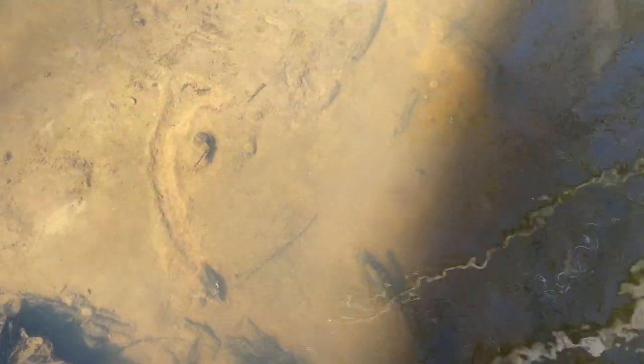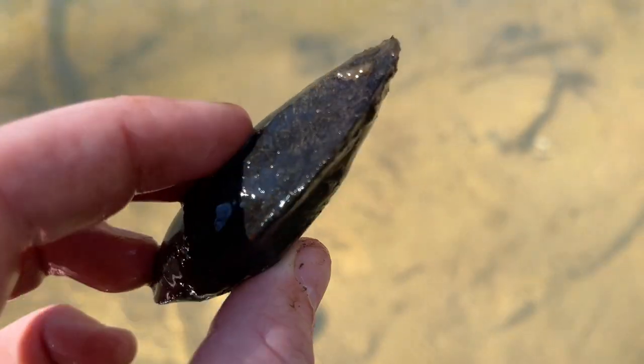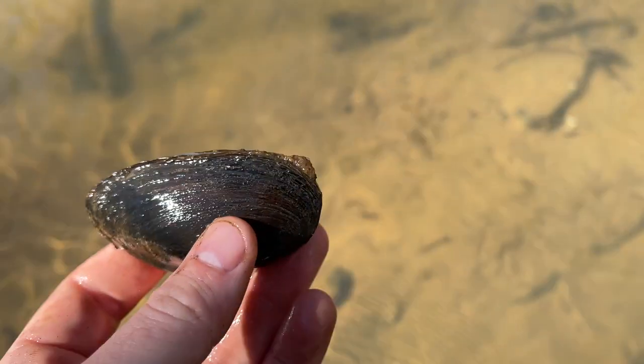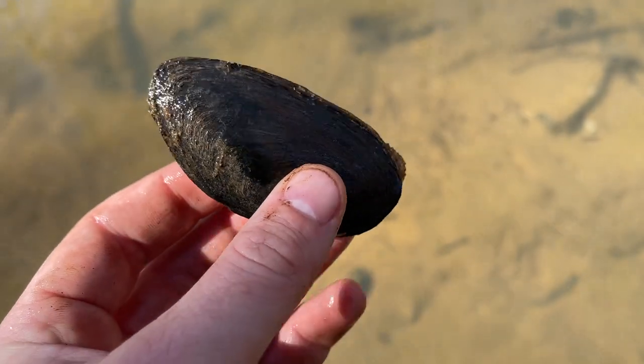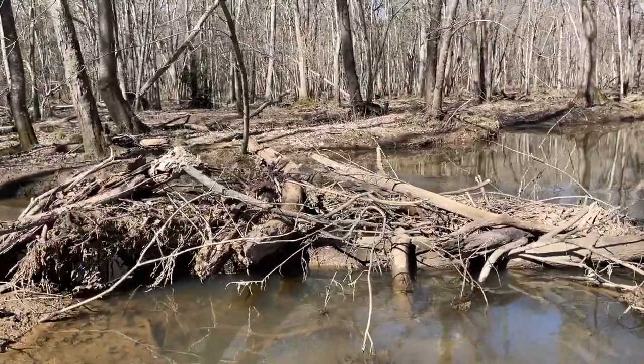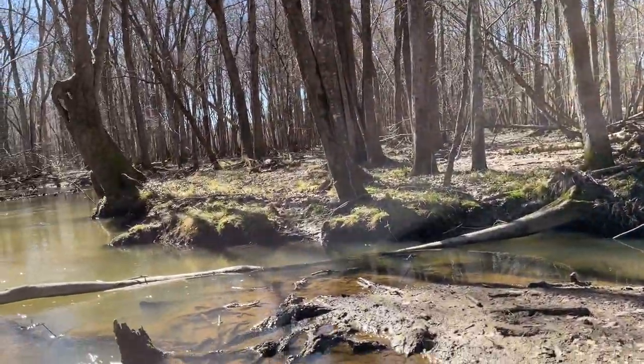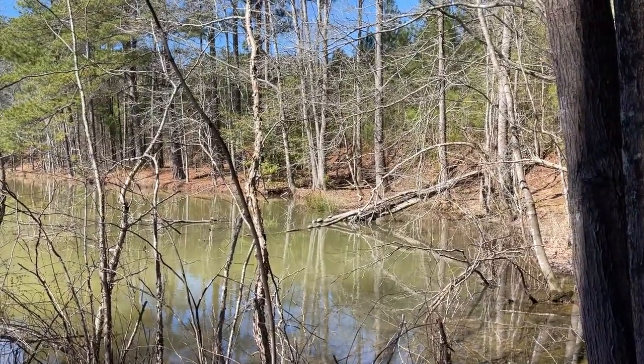Another interesting non-herp observation — I was checking out the creek bottom to see how it looked for turtles; it actually looks pretty good through here. This right here is a freshwater mussel — we have tons of these guys in the Southeast, a lot of them are actually endangered. I don't know what species this is, probably one of the more common ones. Mussels like this are one of the main food items of large turtles like alligator snapping turtles. When you're seeing an abundance of those, it generally means you're in a good area. Ladies and gentlemen — we have turtles!